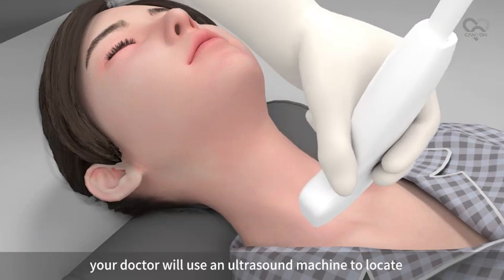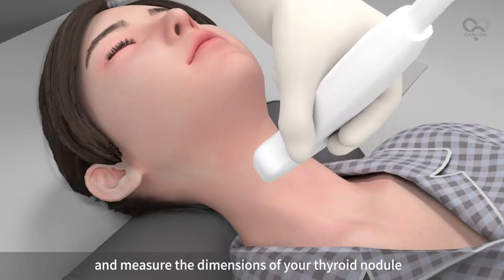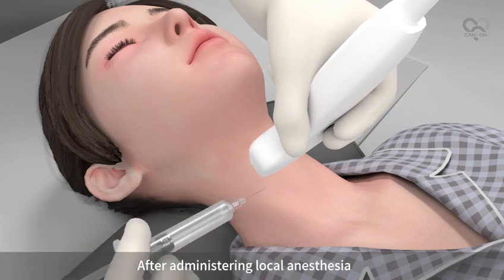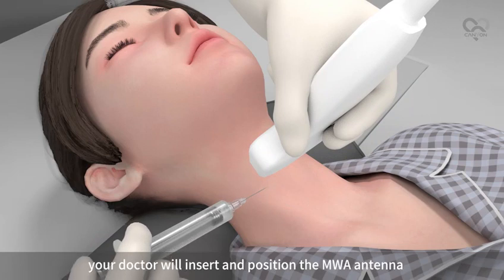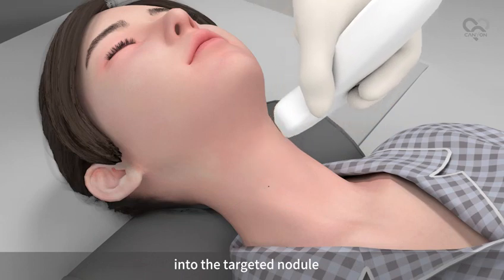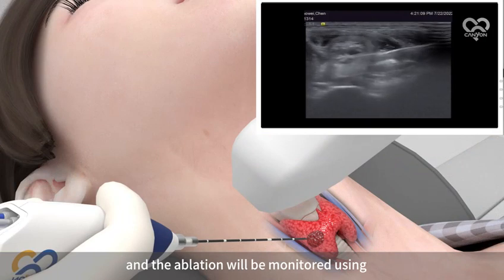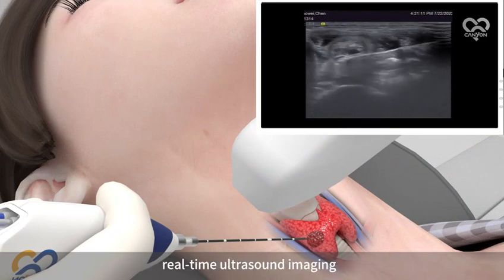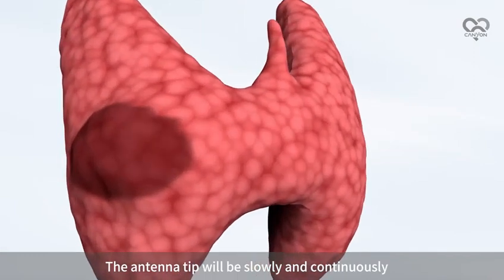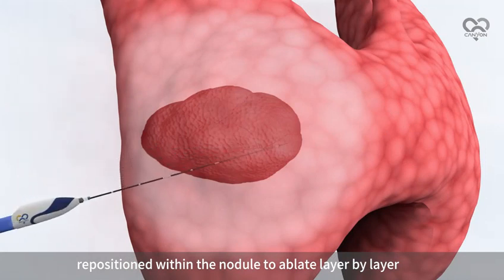During the procedure, your doctor will use an ultrasound machine to locate and measure the dimensions of your thyroid nodule. After administering local anesthesia, your doctor will insert and position the MWA antenna into the targeted nodule. The MWA system will be activated and the ablation will be monitored using real-time ultrasound imaging. The antenna tip will be slowly and continuously repositioned within the nodule to ablate layer by layer.